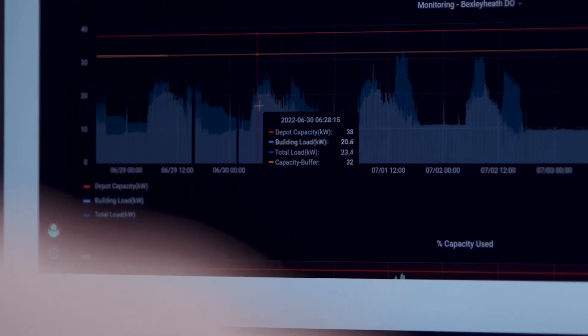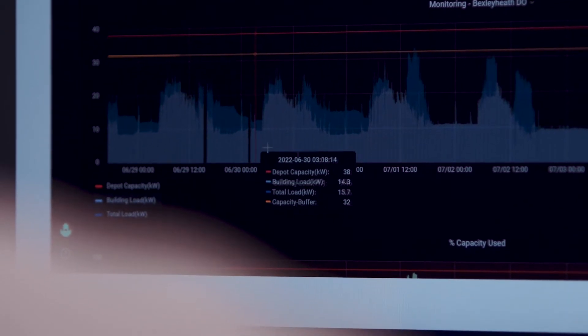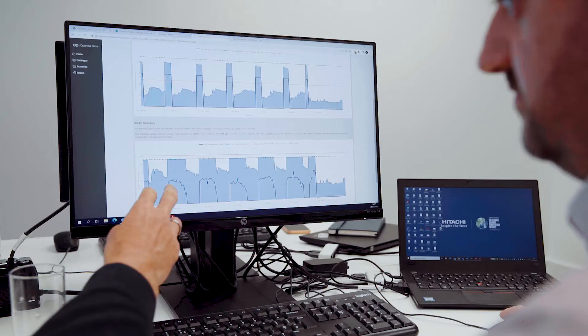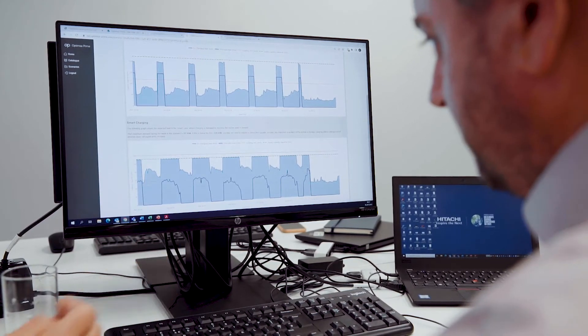We're trialing a couple of methods on the project. One is something called profile connections. Today, if you're a fleet and you want to electrify a depot, you will be given a certain amount of power capacity to charge the vehicles — effectively the same amount of capacity for every half hour of the day.